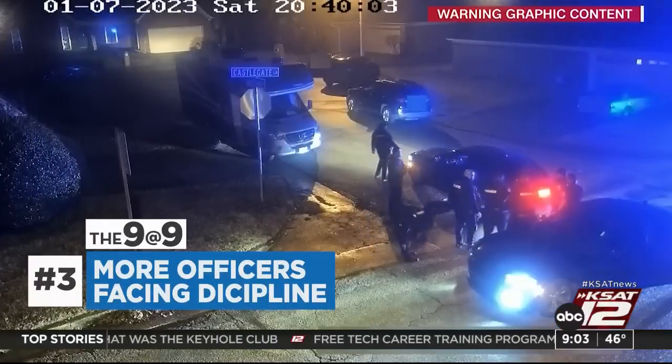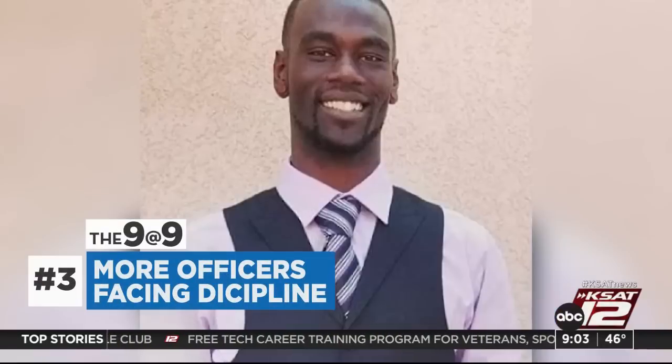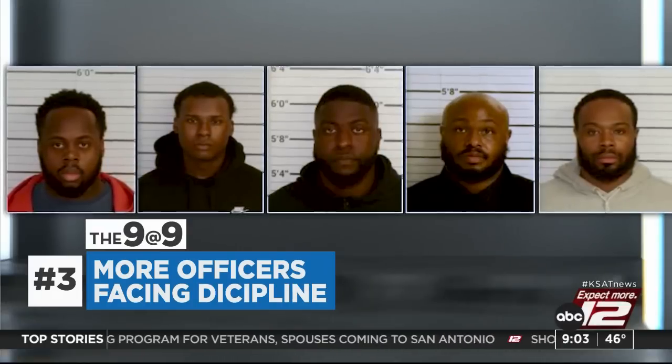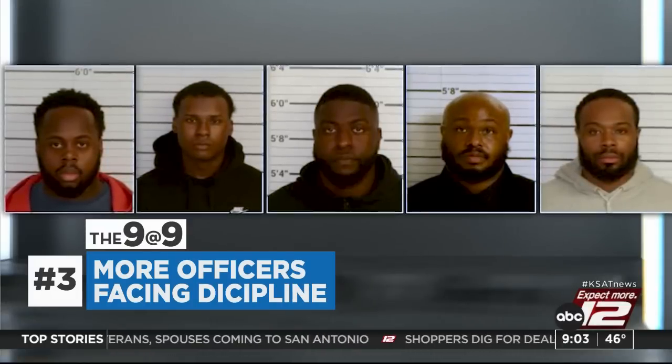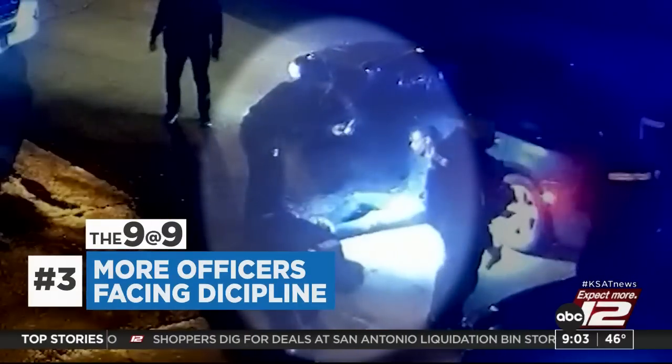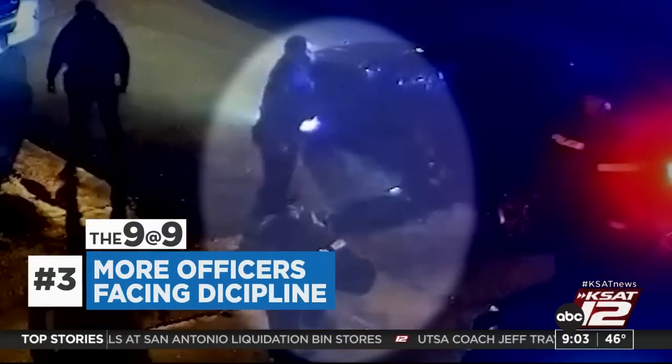Seven additional Memphis police officers are expected to be disciplined in connection to the death of Tyre Nichols. Five of the officers are already charged with second-degree murder, among other charges. According to the New York Times, one of those officers admitted he took a photo of Nichols after the beating and sent it to several people.